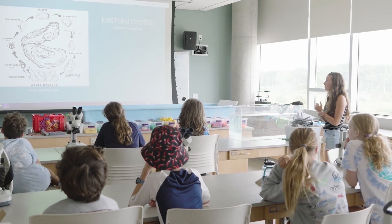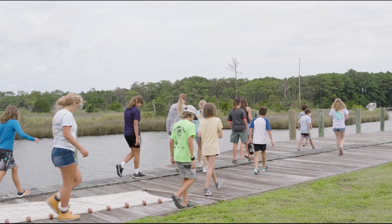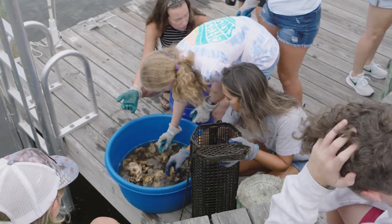After each lesson we have a hands-on activity to really get their minds working and see how the lesson correlates to real life. For example, today we're learning about oysters. They just went through a lesson, and after that we're going to take them outside to go through our oyster bags here on campus and see what type of organisms are living in there.